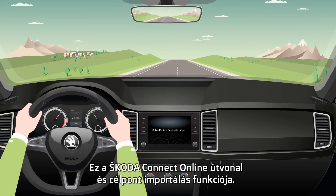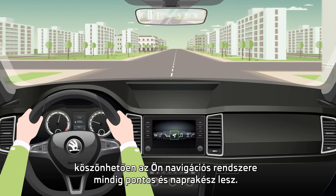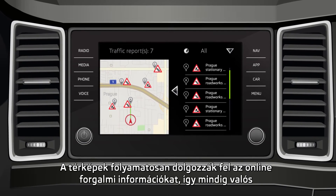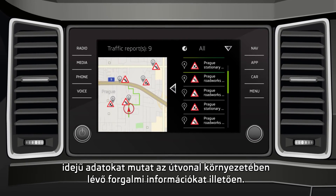Online route and destination import functions by Škoda Connect. Thanks to regular updates and online traffic information, your navigation system is always up-to-date and accurate. The maps are constantly merged with online traffic information to offer you a real-time overview of the changing traffic conditions.